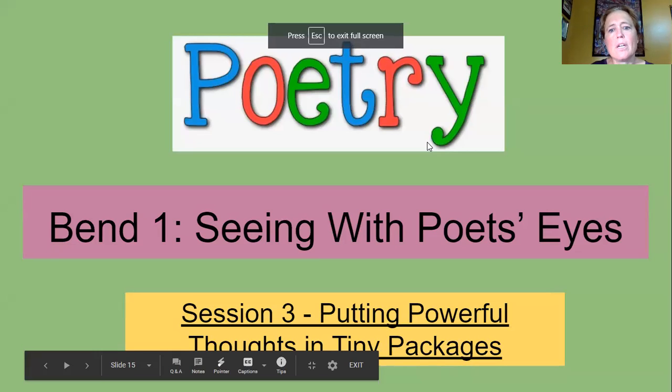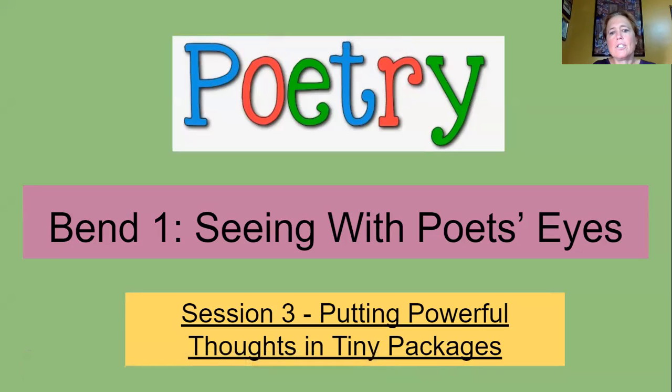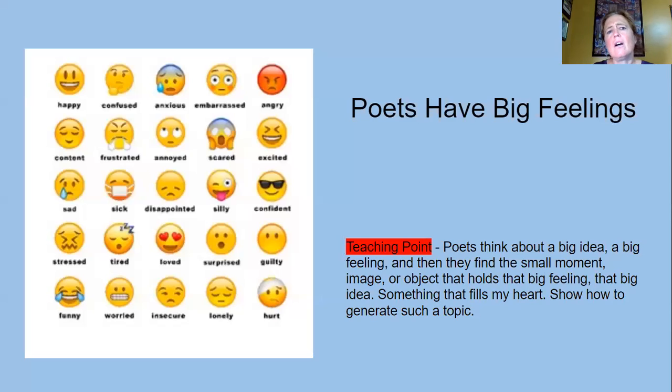So today we are talking again about seeing with a poet's eyes, and our session three is about putting powerful thoughts into tiny packages. Our teaching point today is that poets think about a big idea, a big feeling, and then they find the small moment, image, or object that holds that big feeling, that big idea — something that fills my heart — and we'll show how to generate such a topic.